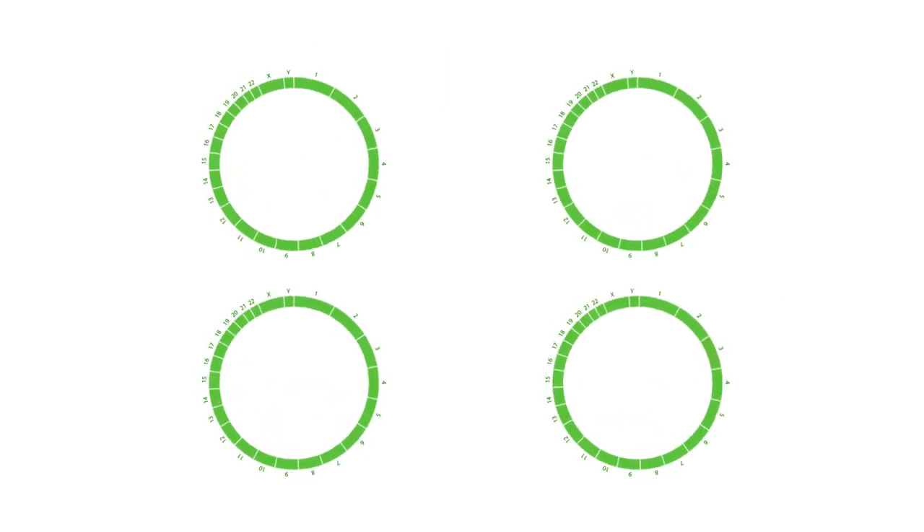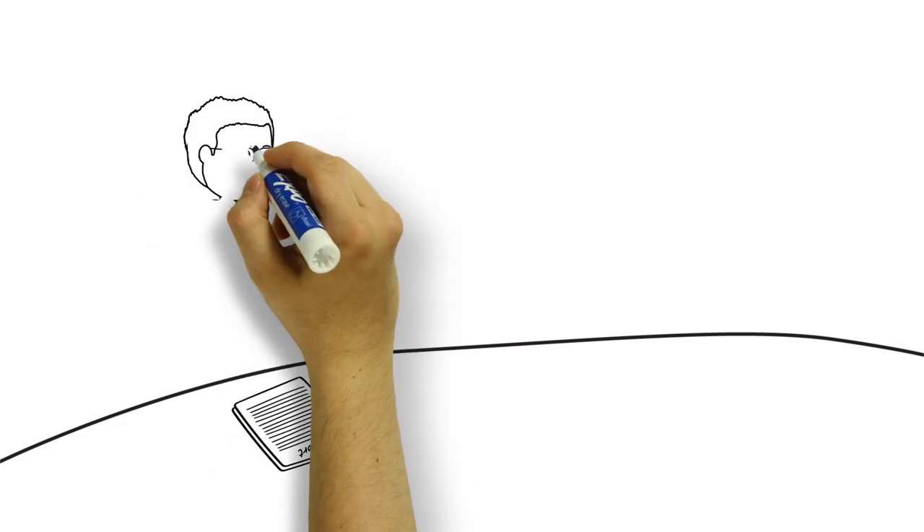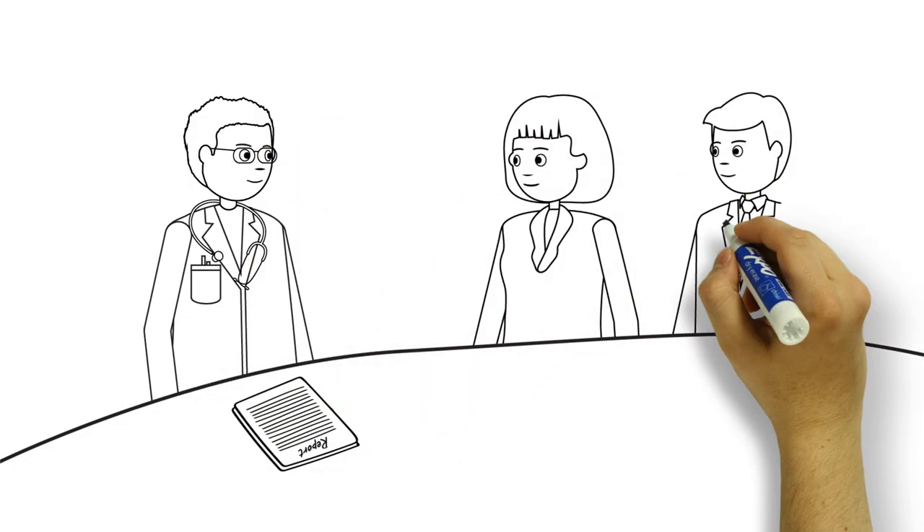Once your embryo biopsies have been tested, your physician will review the resulting PGTA report with you, so that you can determine the next step in your clinical care to achieve a pregnancy.